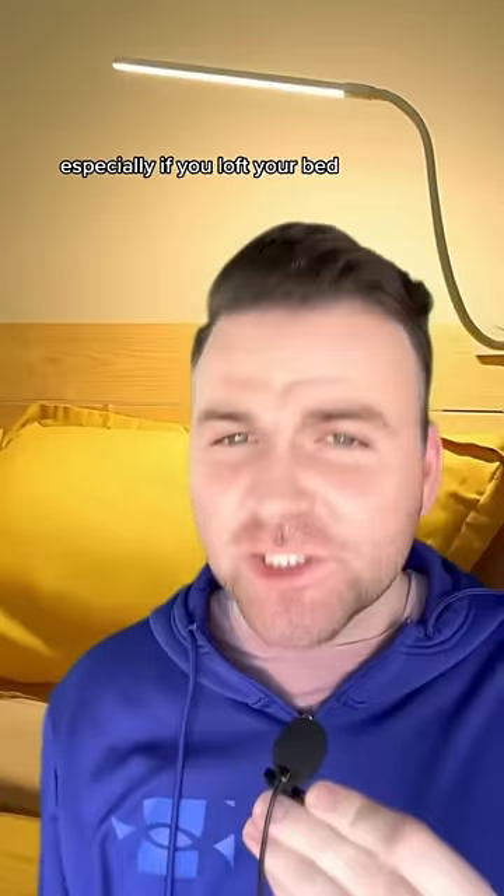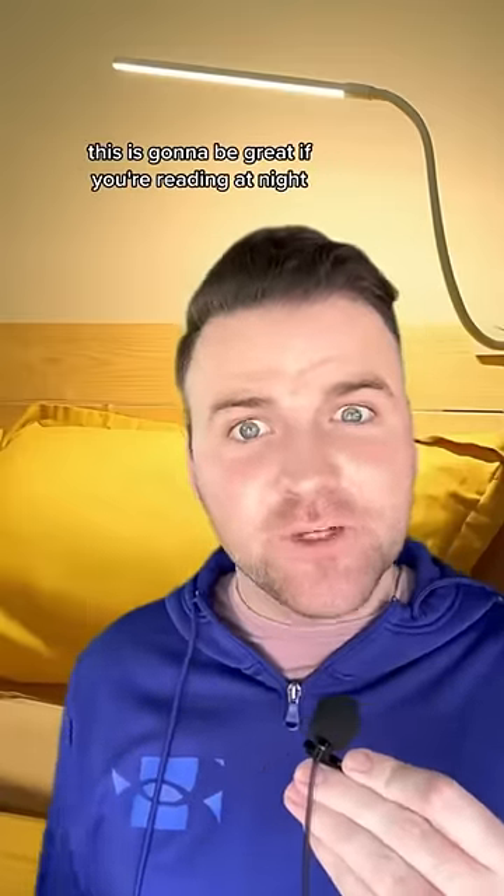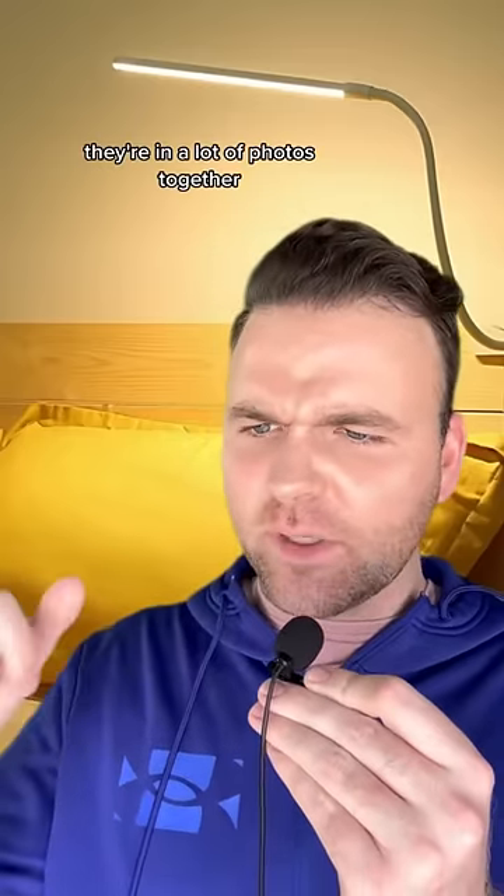First up, we have a clip-on bed light. Especially if you loft your bed, you are not going to want to climb down the ladder just to turn off the light. This is going to be great if you're reading at night, or if you just want some ambiance while you're doing your 2am doom scroll, looking at your ex who seems to be having a really good time in college too. And who's this Burnett? They're in a lot of photos together. What's that all about?